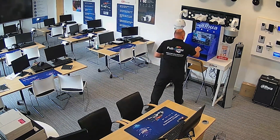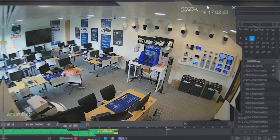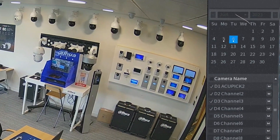Introducing Acupic from Dahua, an innovative solution that combines front-end and back-end intelligence, making target location more convenient, faster and more accurate. With Acupic, searching for a child becomes easier than ever before.